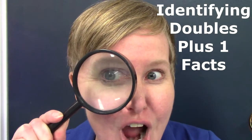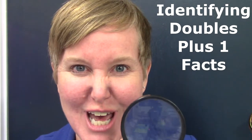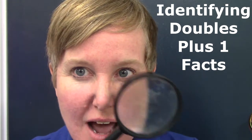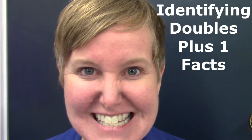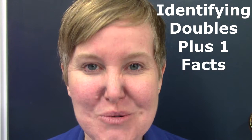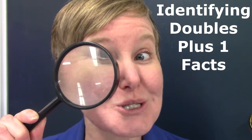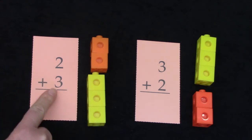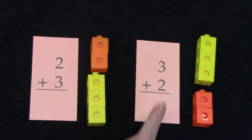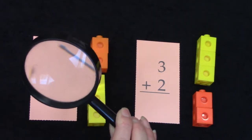Hello class, are you ready to be detectives today? Today we are going to be searching for doubles plus one facts. I hope that you will be a detective with me and find some doubles plus one facts today. We are going to be identifying doubles plus one facts, so I have my magnifying glass here — we are going to be detectives!